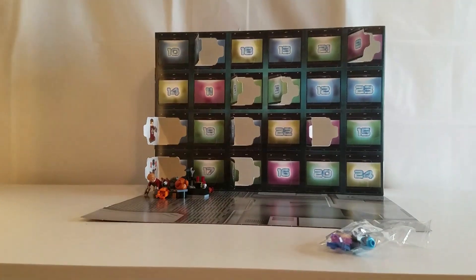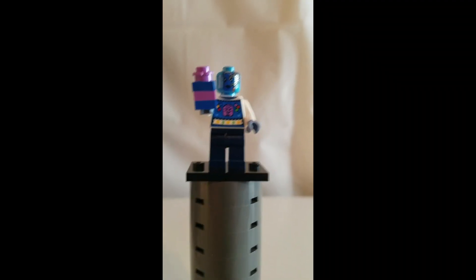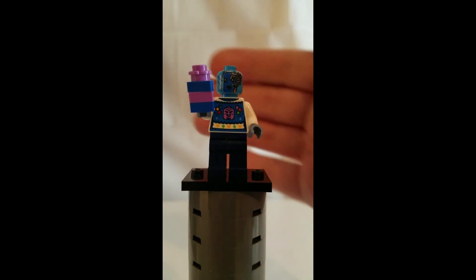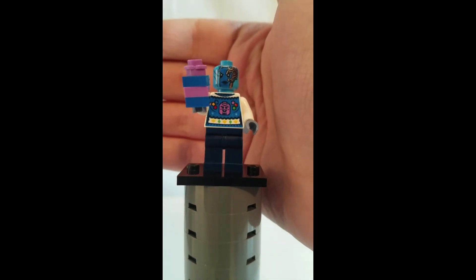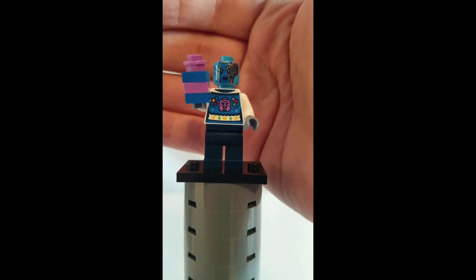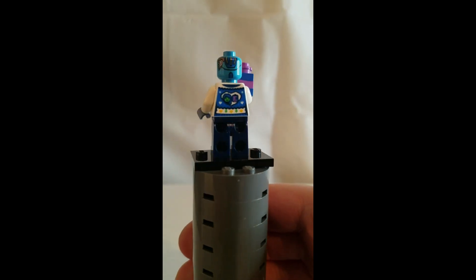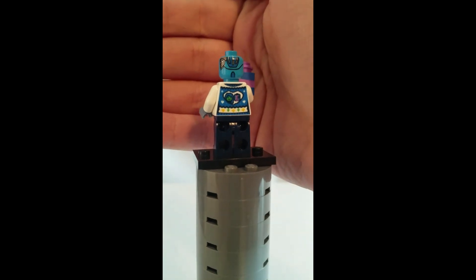Here is Nebula, and this is a really cool minifigure. She has an exclusive ugly sweater Christmas torso, and she also has a little buildable gift. Here is her back printing.